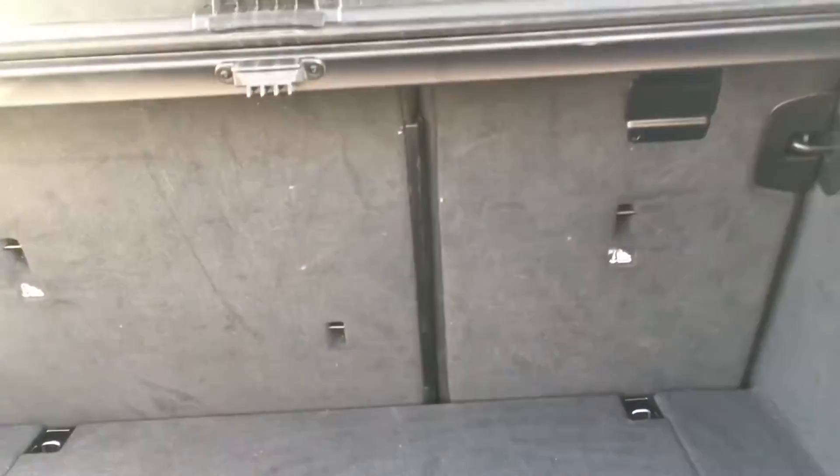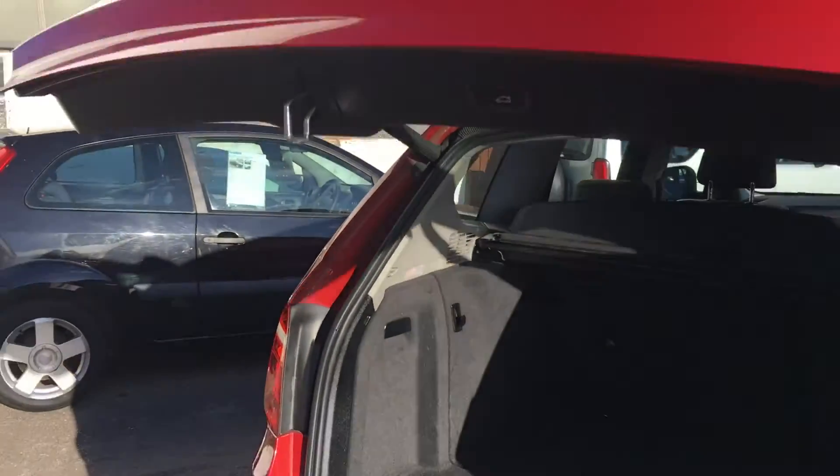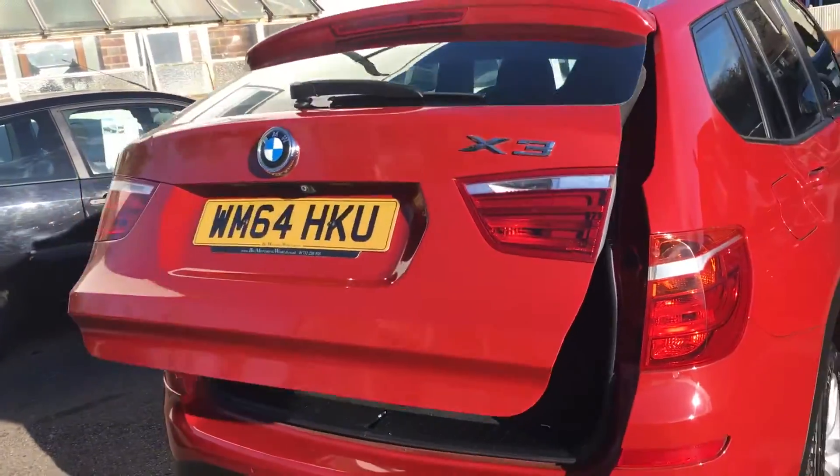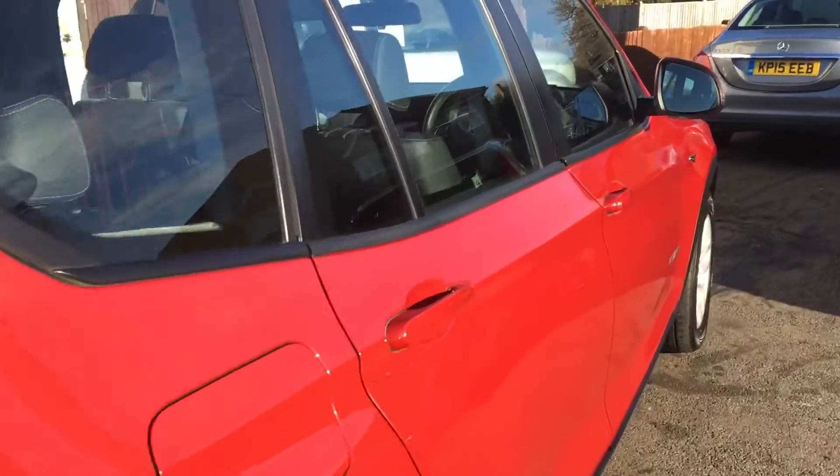With a split 60/40 rear back seat. I don't know if you can catch that in this lovely sunny light we have today — but that's how that works. Let me take you inside.